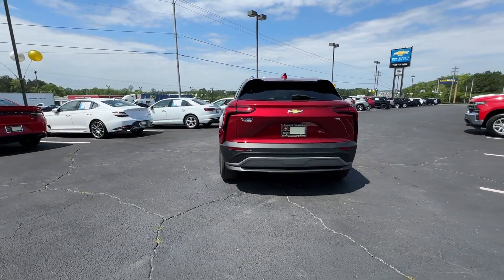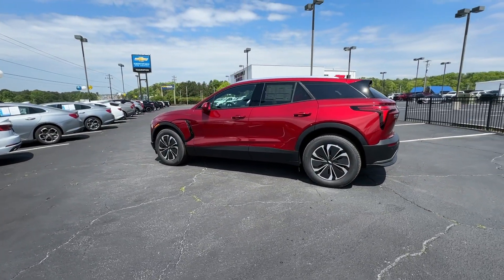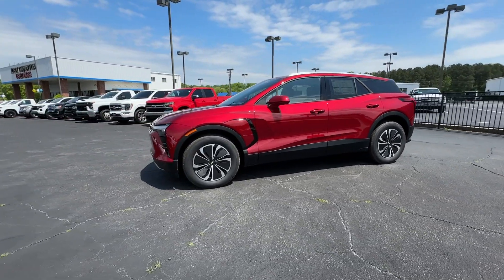You'll love its supple ride, spacious cabin, and advanced safety and infotainment features, including its large display and Google built-in interface. These are just some of the great options this vehicle comes with.